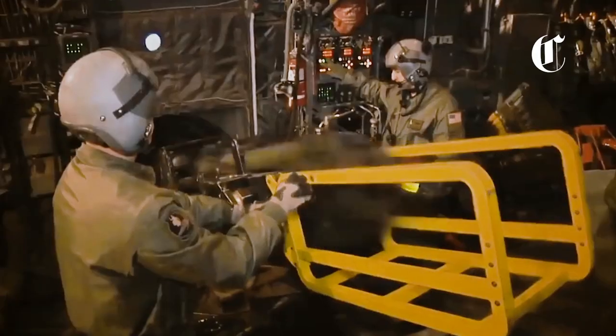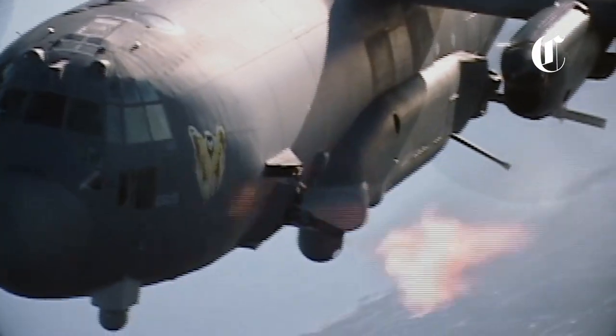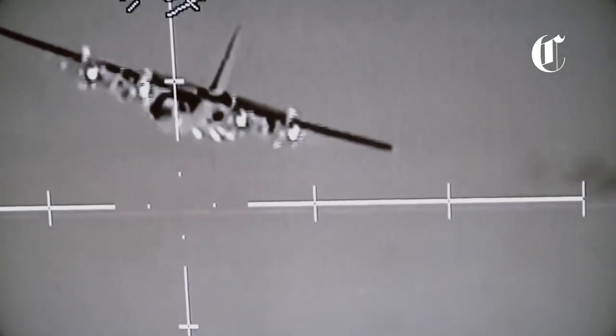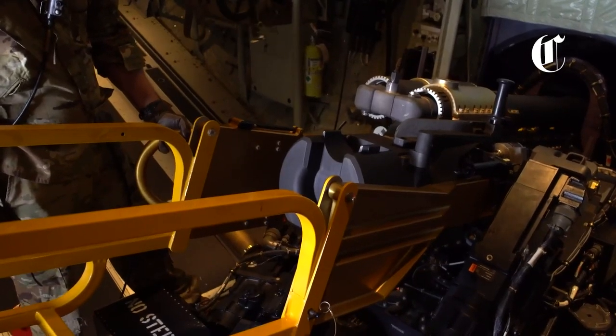The main role of the AC-130 is very similar to attack aircraft missions, namely air support for ground troops, combat patrols directly over the battlefield, and the destruction of ground targets with pre-identified locations and targeting from infantry units.